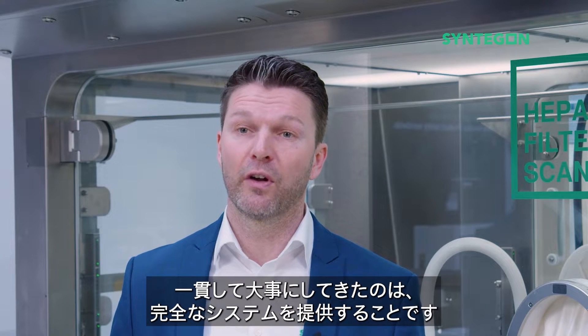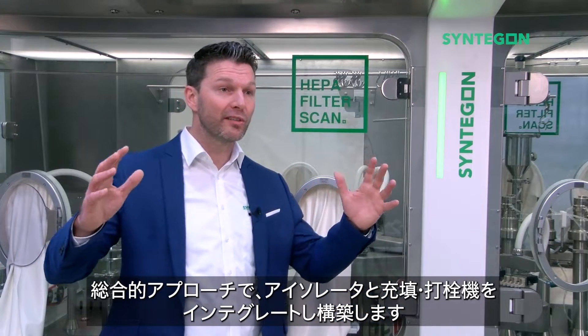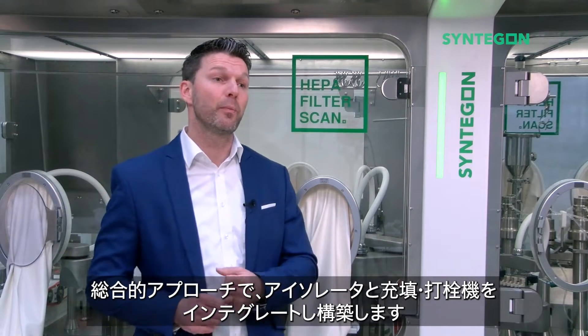Ever since, we have been following the philosophy to provide complete systems with the holistic approach to build the isolator with the filling and closing machines as an integrated piece of equipment.